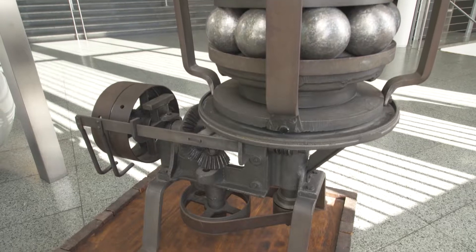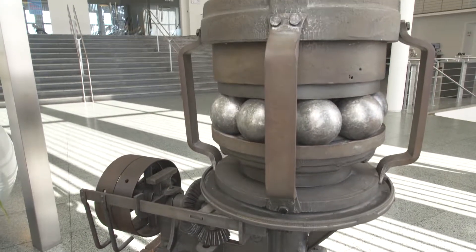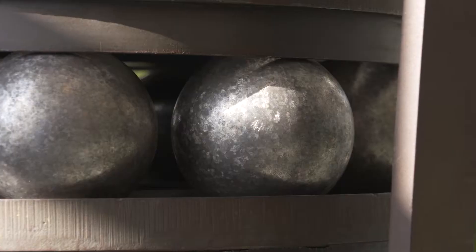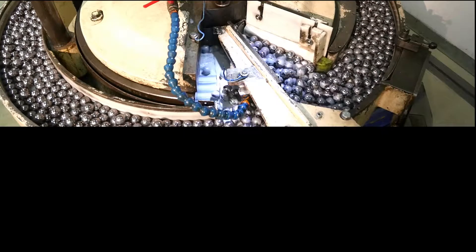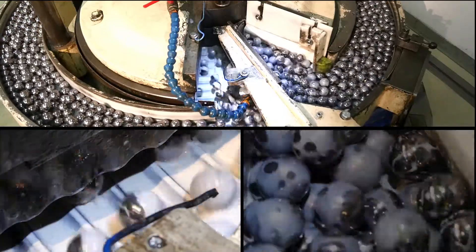Thanks to the ball grinding machine, patented 125 years ago, it had become possible to manufacture steel balls of consistent size. Incidentally, the machine's operating principle is being used in ball bearing manufacture today.